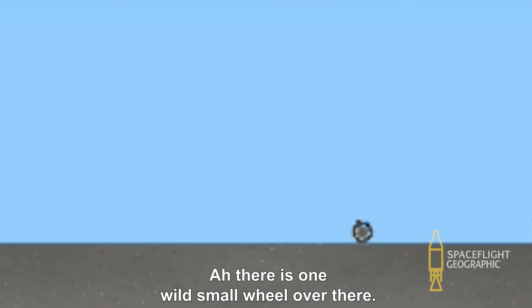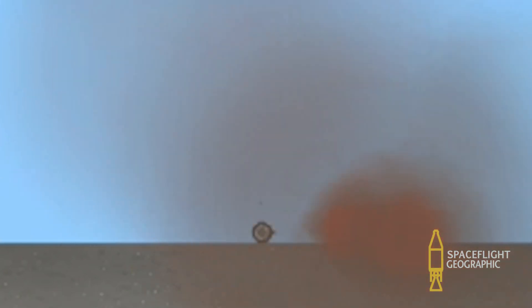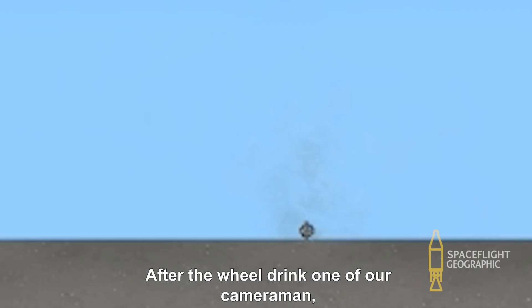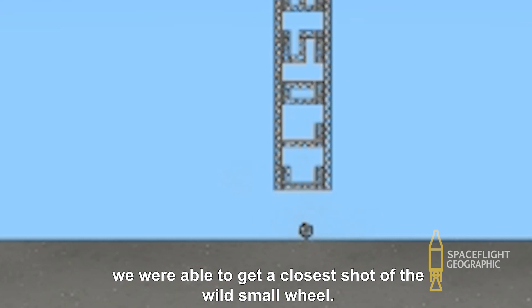There is one wild small wheel over there. Our cameraman Jeffrey is quietly approaching the wild small wheel. The wheel is hostile against human beings. Nevermind, it's gone low. After the wheel took down the cameraman, we were able to get a closest shot of the wild small wheel.